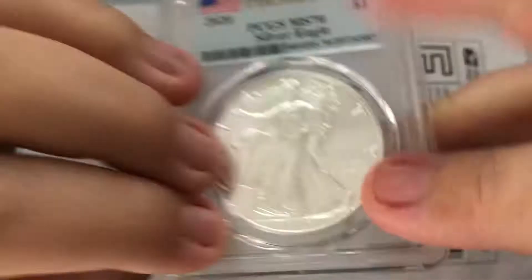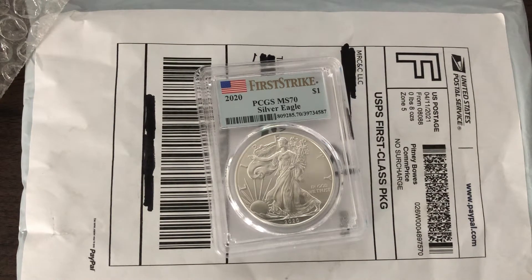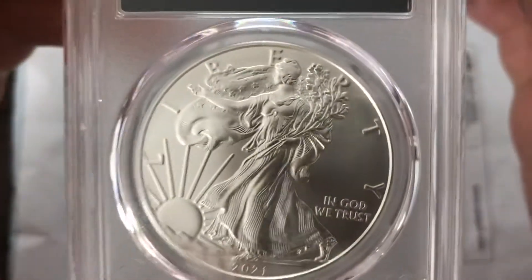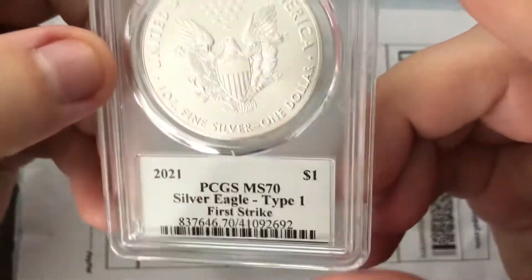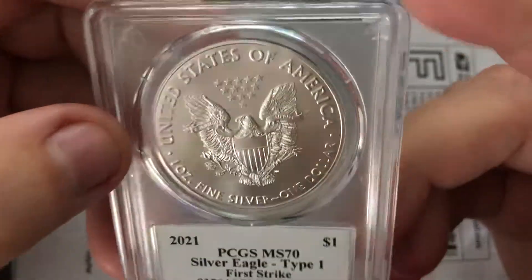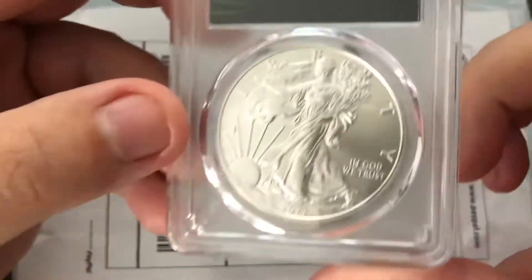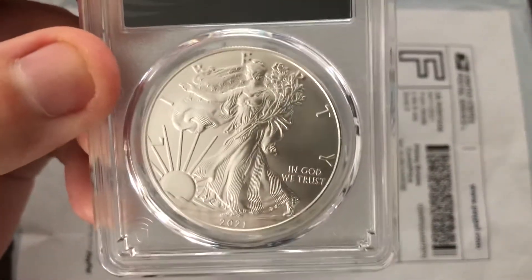It's going to go well with my 2021 — that's the one I got a while ago from my buddy. Pretty cool to have both of them MS-70. I also have the first strike on there. I'm not really putting together a silver eagle set really. I mean, I have a bunch of them, but this one I thought was cool. Good price on it — I think it's like $20 cheaper than all the other sold listings, so definitely had to pick it up.